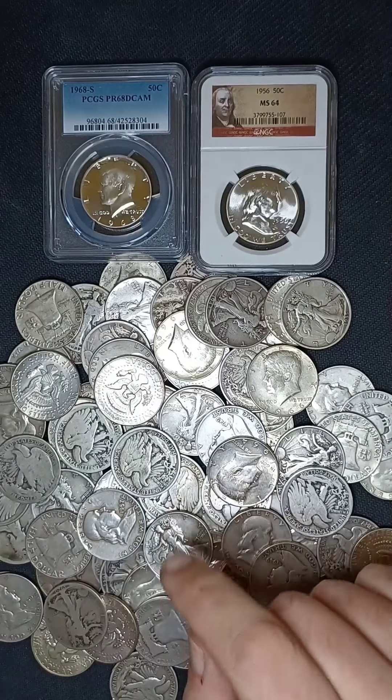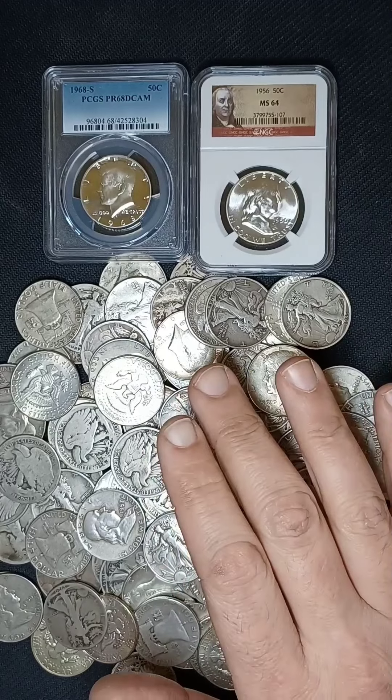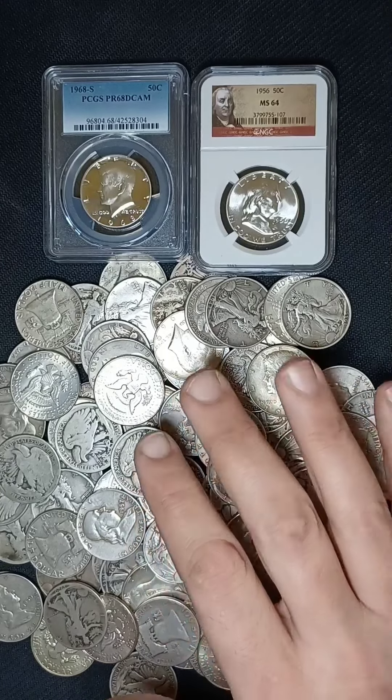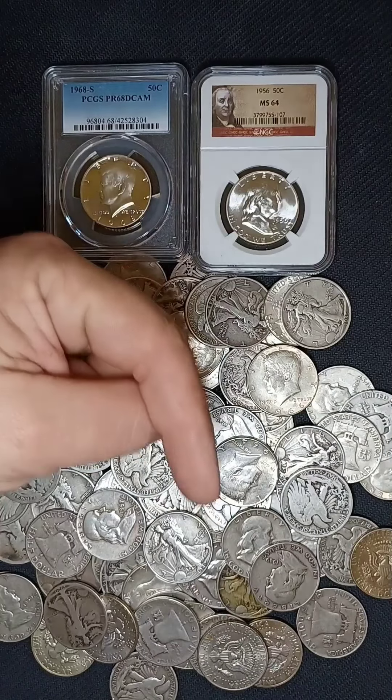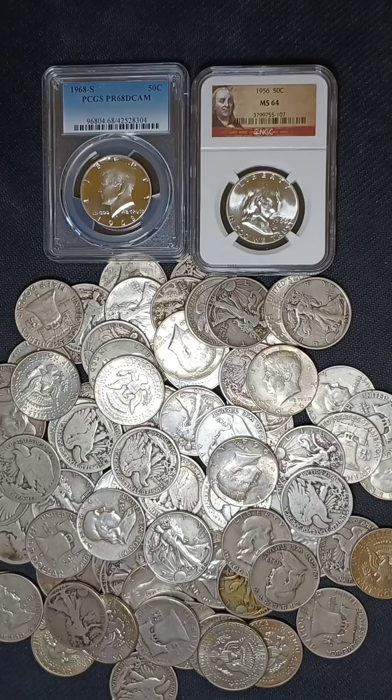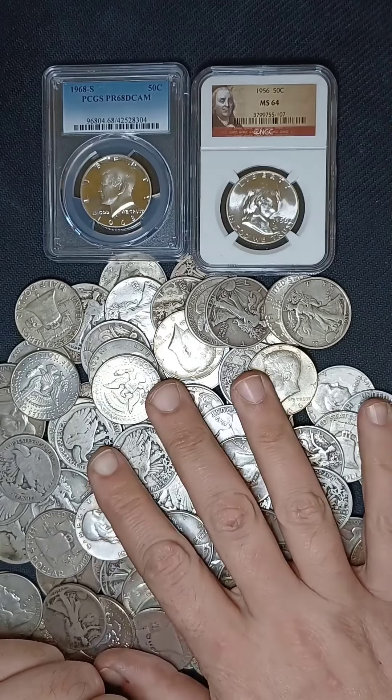We have already looked at the dimes and quarters, and if you haven't seen them yet, you can go check them out in my Constitutional Silver Series, which I will leave a link to down below in the description. So today, we'll be looking at the half dollars.